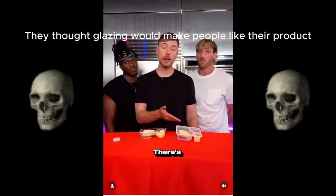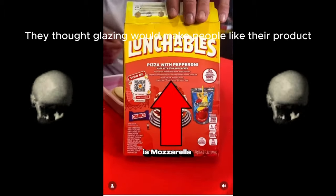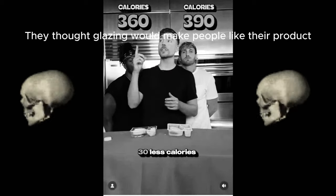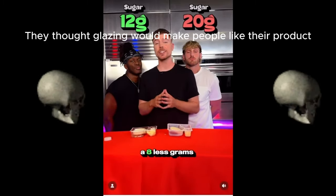Our pizza uses real cheese. Theirs, as it says on their box, is mozzarella pasteurized prepared cheese product — they can't even call it real cheese. We're also 30 less calories, three less grams of fat, and eight less grams of sugar.